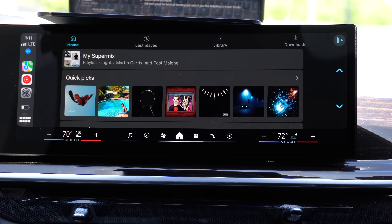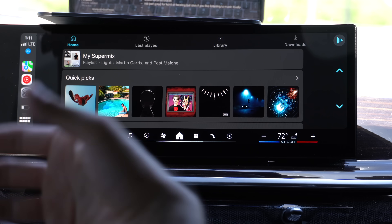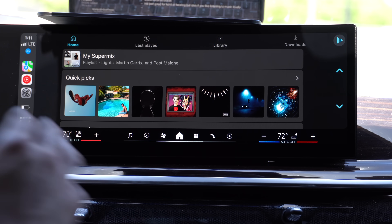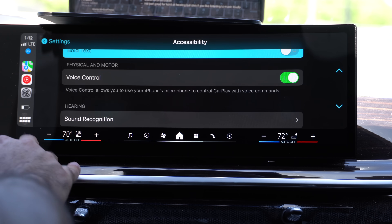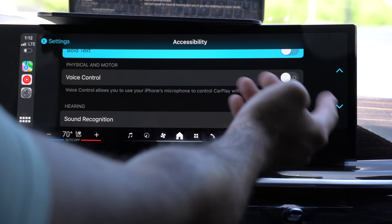Just say 'open' followed by the name of the application. I'm not yet sure how to navigate hands-free within apps — trying commands like 'my super mix,' 'last played,' and 'library' didn't work. I'll continue exploring to see if there's a way to verbally control the CarPlay interface hands-free. It makes a feedback noise but still is in beta.